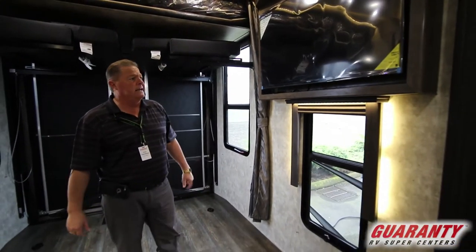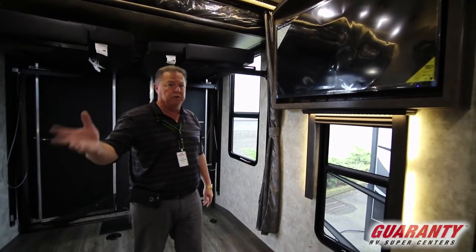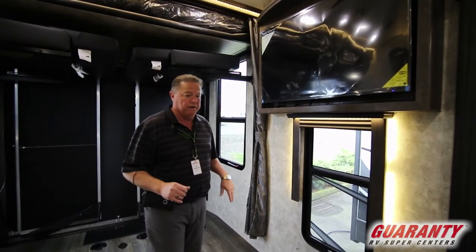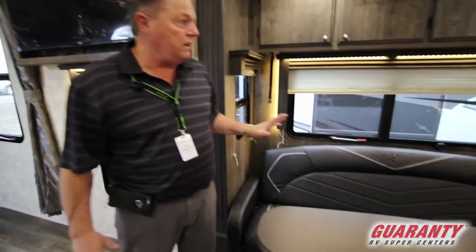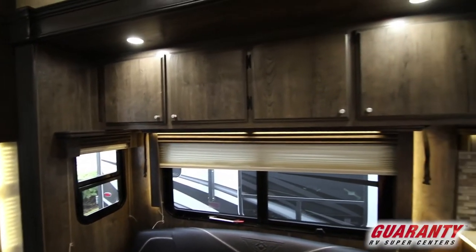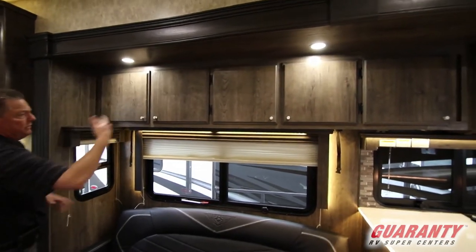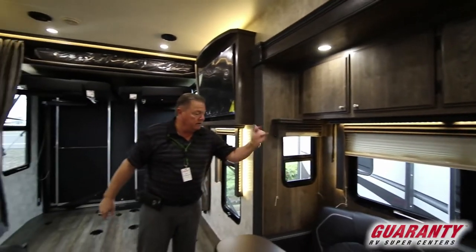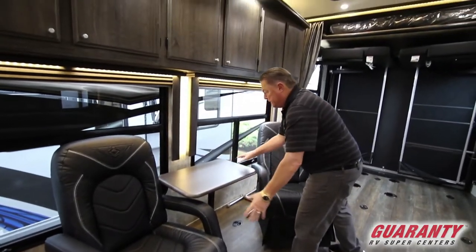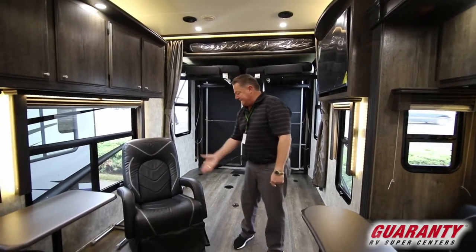Nice big flat-screen TV here. These use Jensen TVs all around — they are made for an RV, not a TV you buy at a home supply store. They're made for bumps and bruises going down the road so they'll continue working throughout the life of the trailer. Got a nice big couch area in the slide with another table. Overhead cabinetry low enough that even shorter people can access it — some toy haulers have cabinets way too high to reach. The freestanding chairs with the table can go either direction. We can take these chairs out on the patio, so very versatile with this floor plan. Lots of tie-downs in the floor.